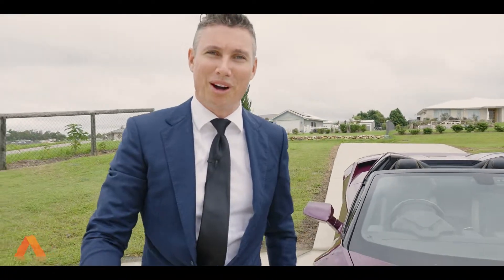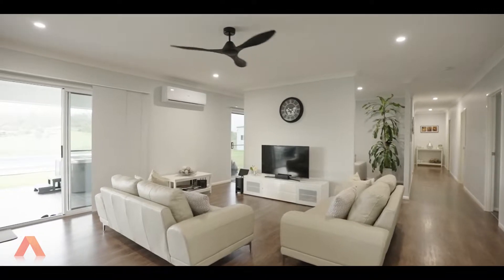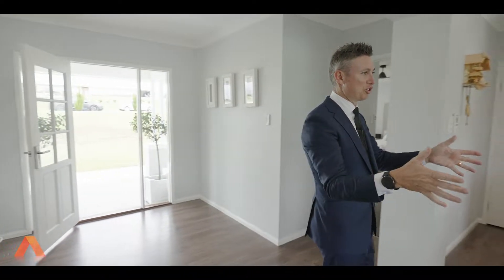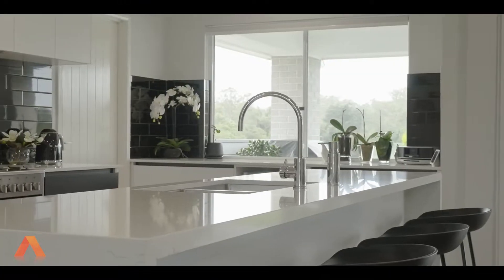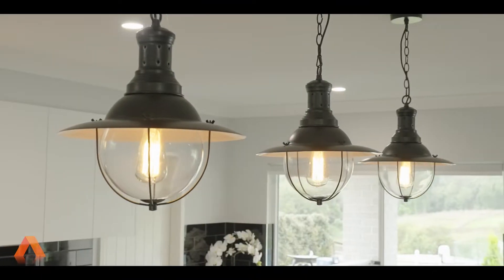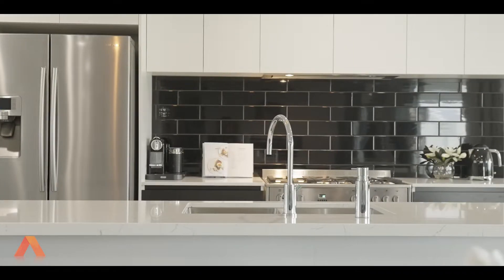So here we are — let's give you the tour. Hampton's inspired. As soon as you walk into the front entrance, you are greeted by a massive open plan living. We've got the 40 mil waterfall stone feature, which I absolutely love, and then the beautiful pendant lighting as well. The two-tone, the black and white — it is a classic look and it looks amazing.